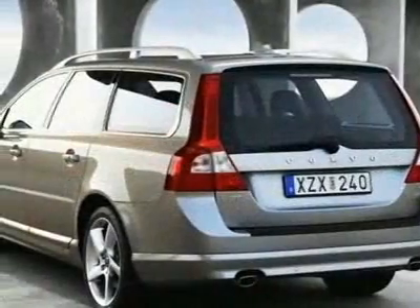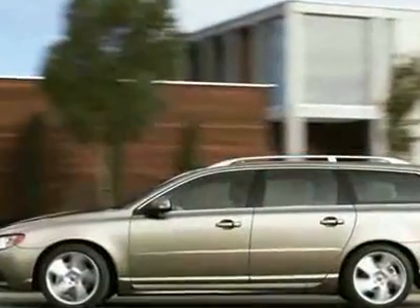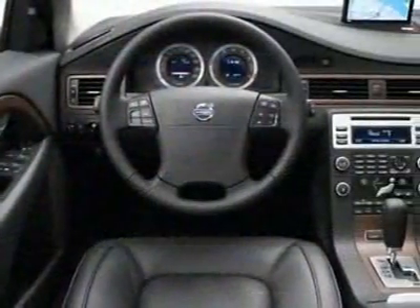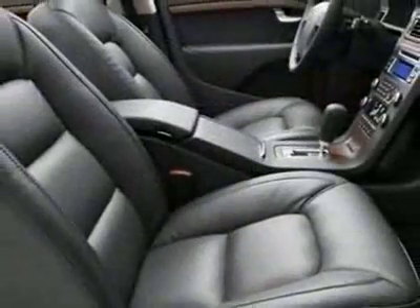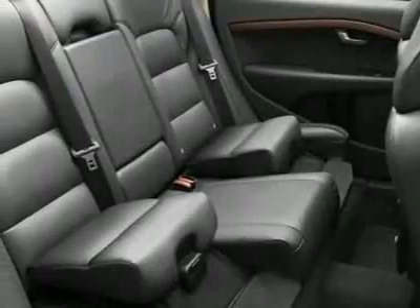This V70 boasts a 3.2-liter inline-six engine and has a six-speed automatic transmission. Call 800-264-1073 extension 160, or email our friendly sales staff today to schedule a test drive.